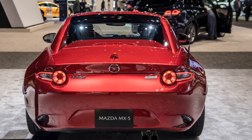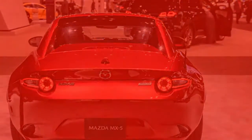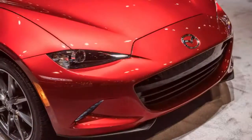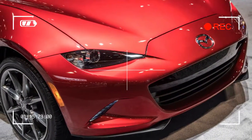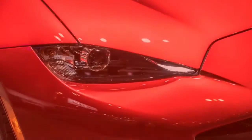New for 2018, Napa leather for the Grand Touring adds $300 at launch. At the time the RF Grand Touring was launched, it was priced $3,000 dearer than a comparable soft top version, but that difference has now shrunk by $500.